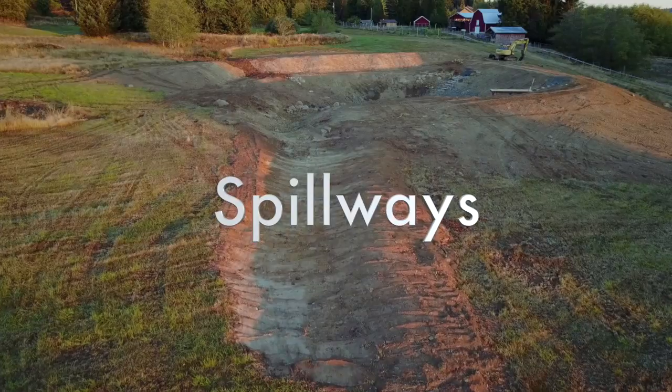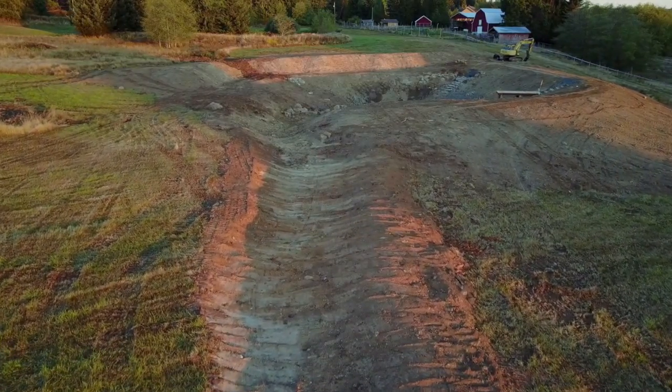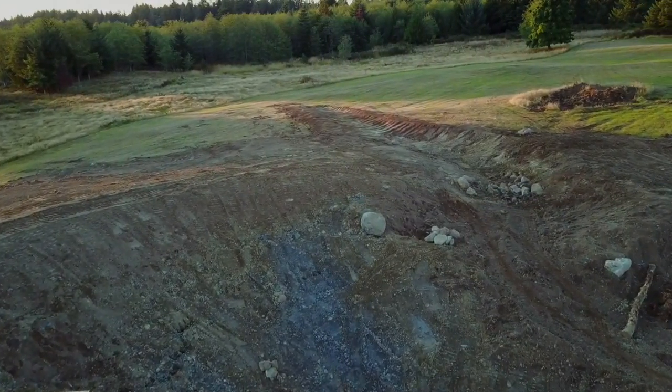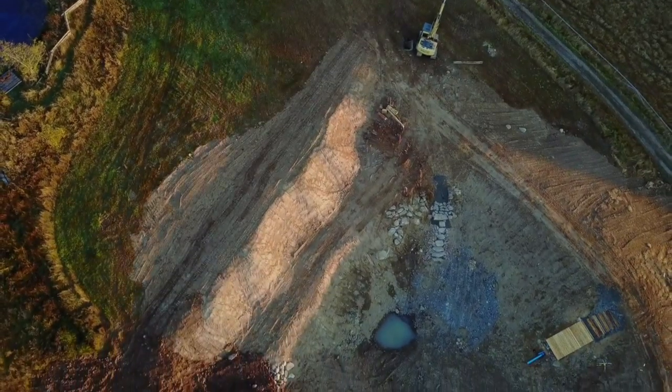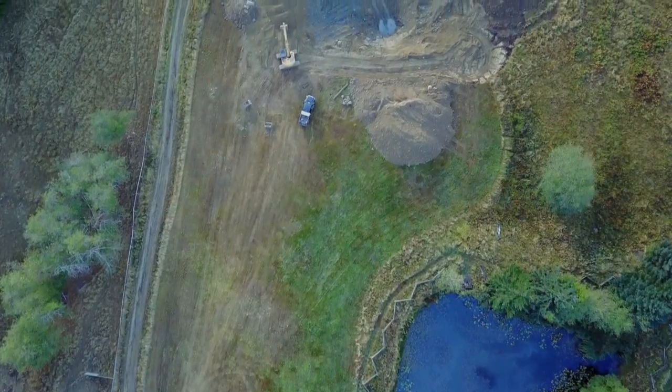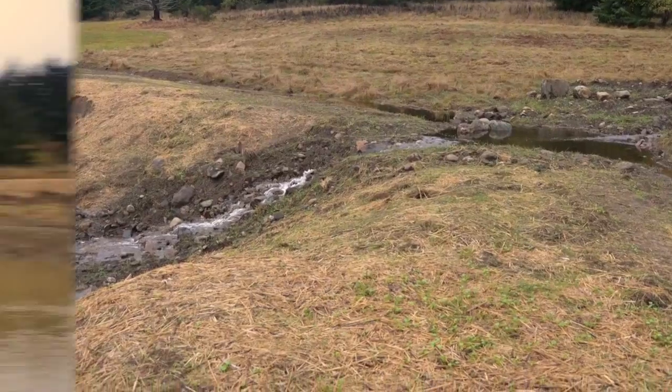Spillways are an essential part of any water landscape. These waterways link the various features to the surrounding landscape so that excess water can calmly and safely exit during extreme weather events. When one feature fills, the water calmly cascades down a rock waterway into the next.